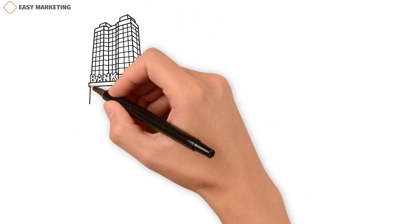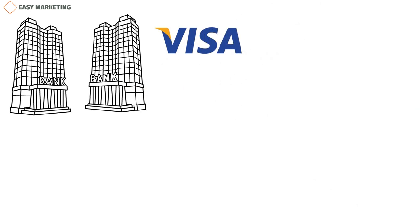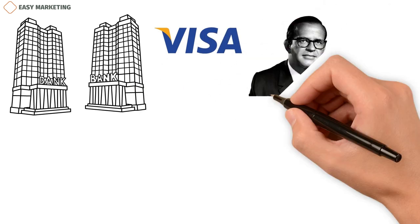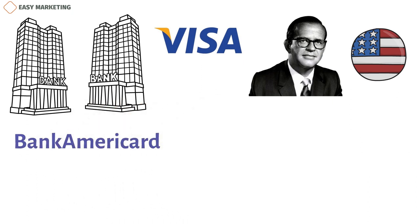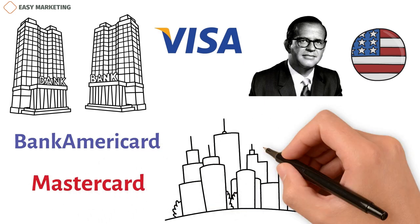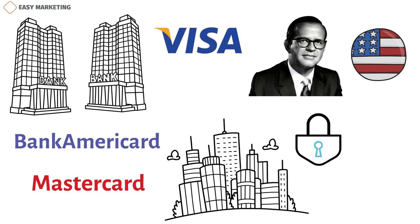Before diving into the business model of Visa, let's quickly learn about it as a financial services corporation. Visa Incorporated is a financial services company with offices all over the world. It was started by DHOC in 1958, and its main office is in Foster City, California. It started out as a credit card program called BankAmeriCard, which was a strong campaign against the competitor Master Charge, now called MasterCard. The buildings are highly secured and insured against natural disasters, crimes, and terrorism, and can be run independently without any outside tools.